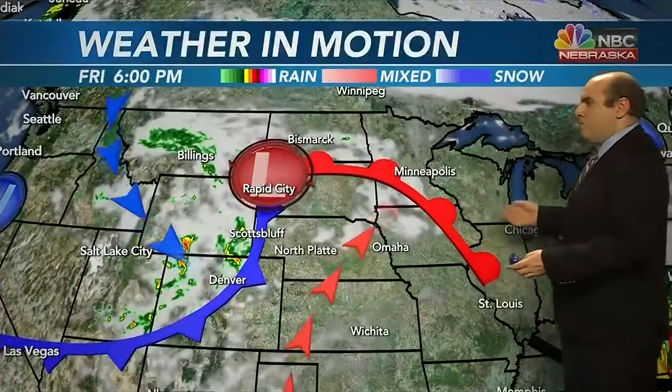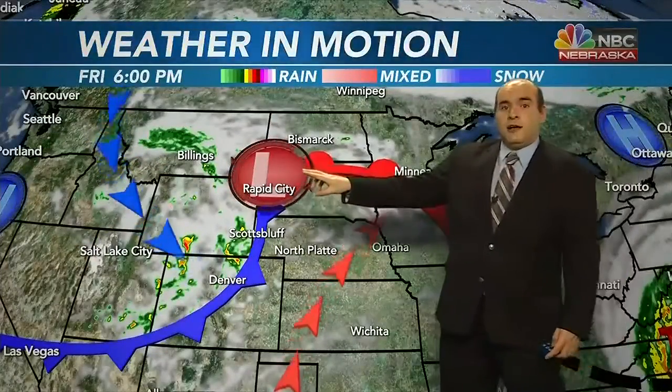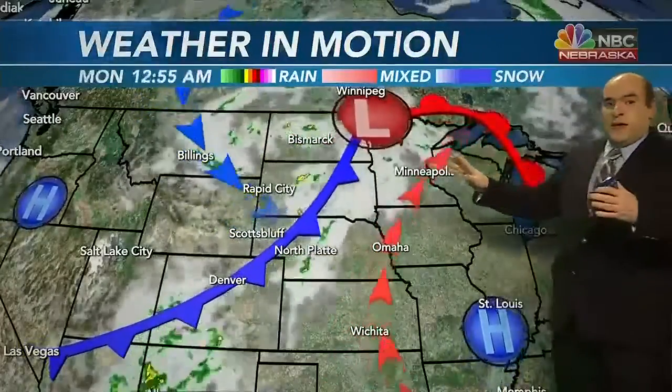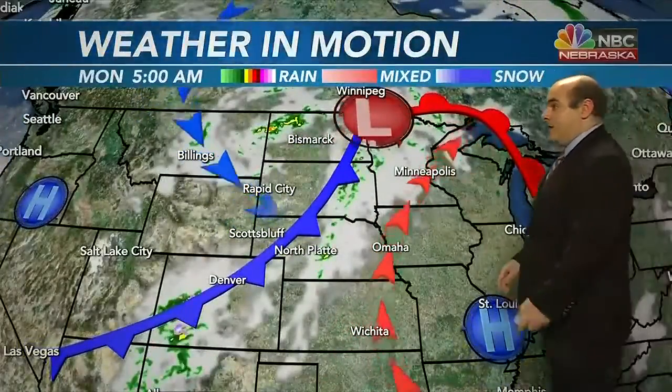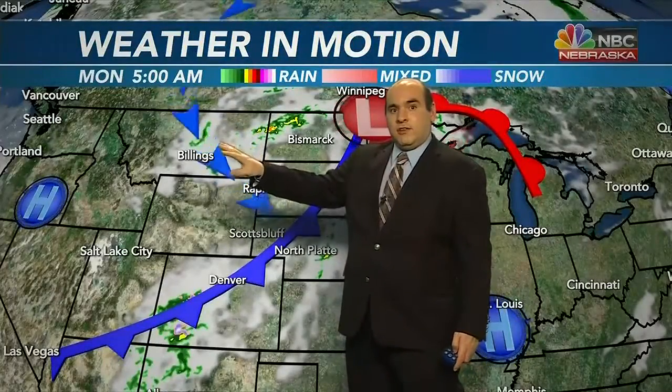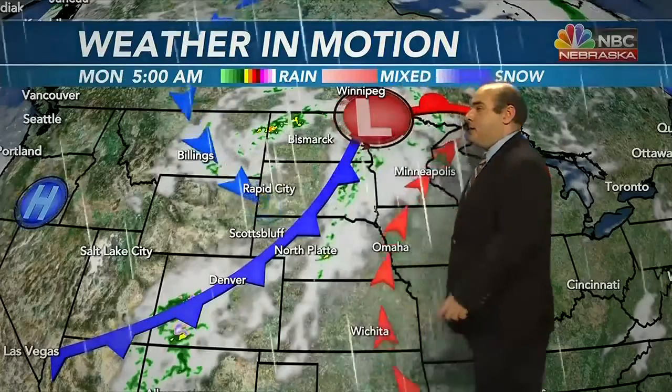The weather in motion shows that this low is not going to move very quickly. This is a three-day loop and this cold front only moves from western Nebraska into central Nebraska, because these lows are battling against post-tropical cyclone Ian. So this warm air is going to exit, cooler air is going to replace it, and that'll be the story. It'll finally feel like fall as we start next week.